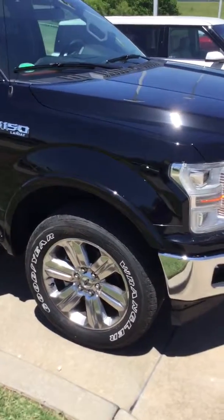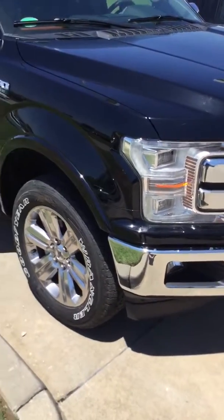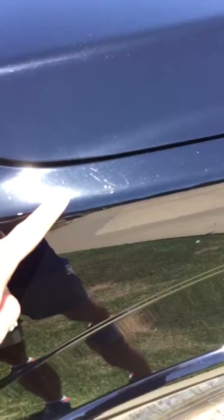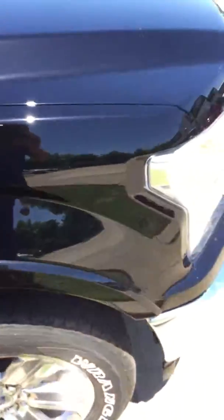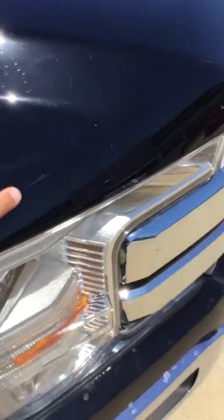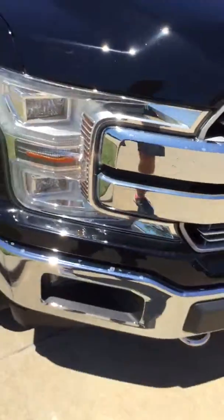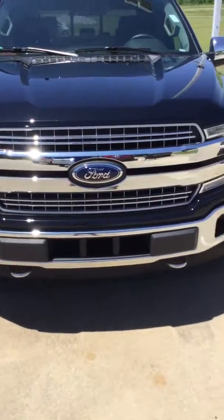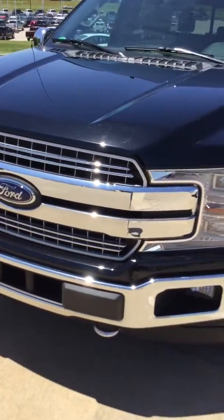Alright, here's your 2018 F-150 Lariat. Real clean pickup. A few light scratches on it, a good little bit right here. Another real light scratch right here. A few real little bitty rock chips on the front.